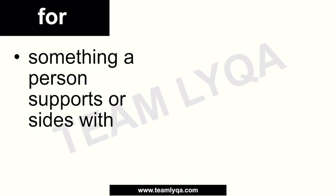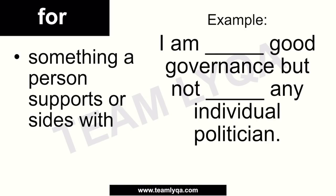We also use 'for' when talking about belief or support. If you stand for something or are for something, it means it's something a person supports or sides with — whether a cause or a person. For example: 'I am ___ good governance, but not ___ any individual politician,' meaning 'I support good governance but not any individual politician.' So if it's something you support and believe in, you can use the preposition 'for.'